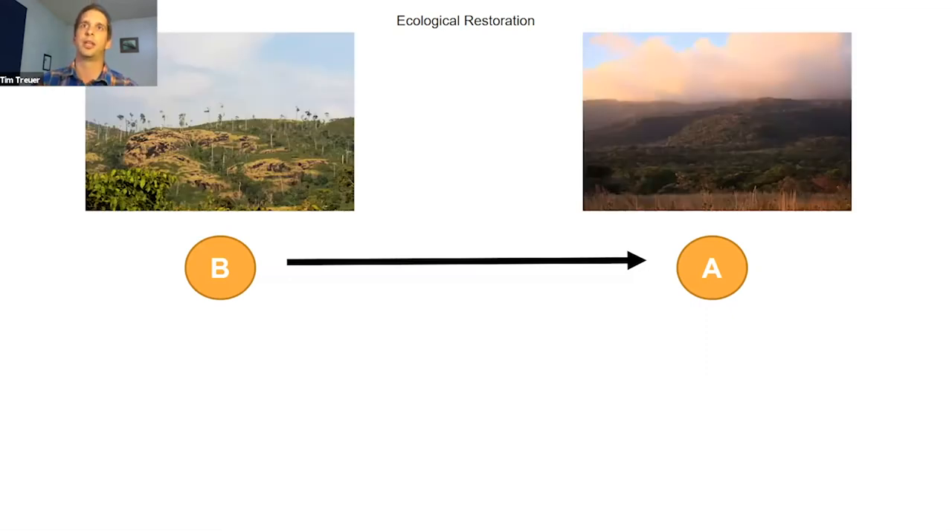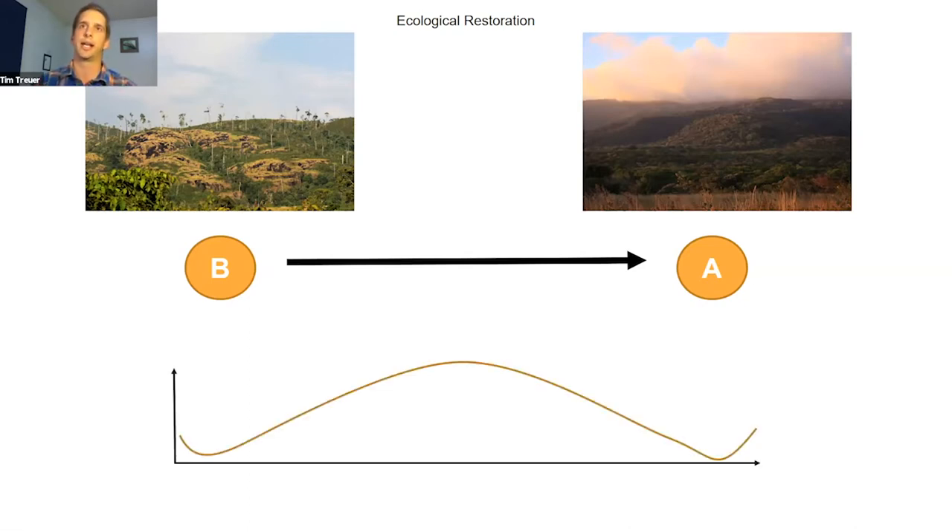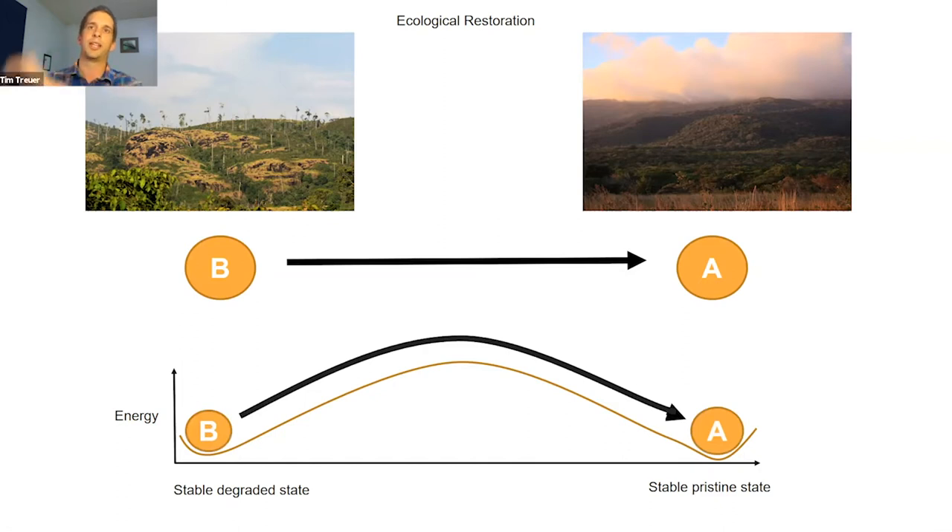Thinking about ecological restoration more broadly, we imagine taking a degraded system in state B and moving it back to recreate a pristine original system, state A. From an energetic standpoint, the degraded system is a stable state and the pristine state is a climax system — you have to push the ball up the hill before it settles into that pristine state. That takes effort to overcome barriers like fire, invasive vegetation, and degraded soils.